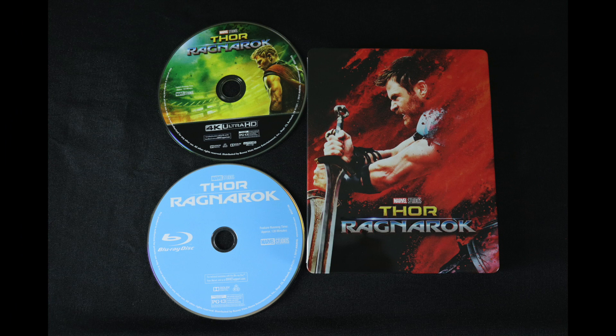Overall, another great steelbook from Marvel. They're usually pretty solid on their steelbook releases, and this one looks even better in person.